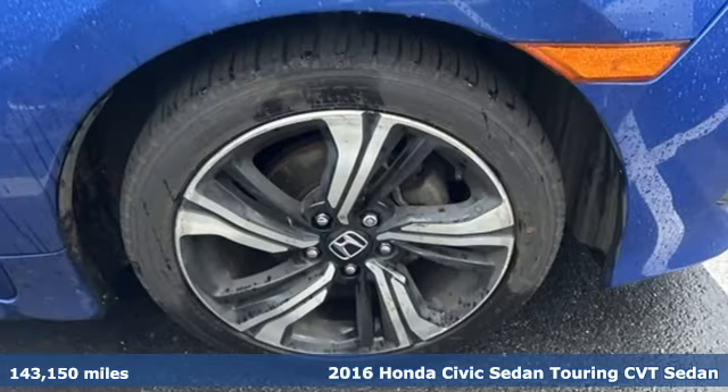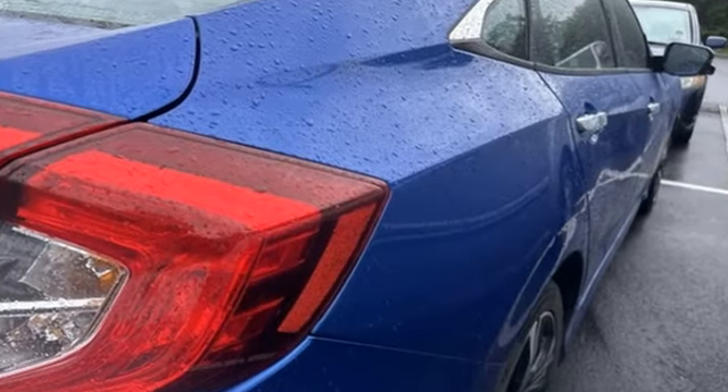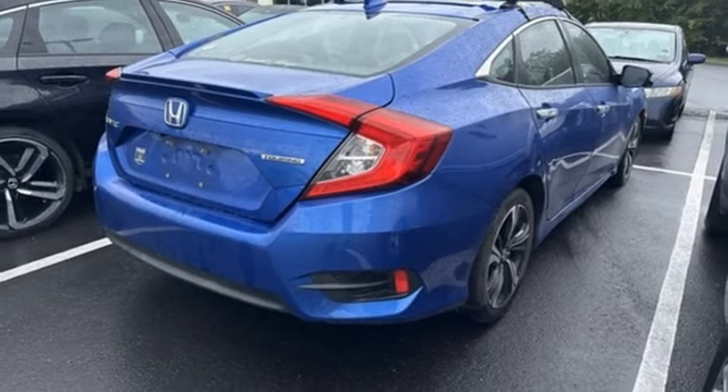It comes with all the amenities you need: integrated navigation system with voice activation, Bluetooth hands-free link, dual zone climate control, auto dimming rear view mirror, doors and push button start proximity key, and heated rear seats.